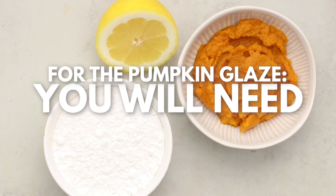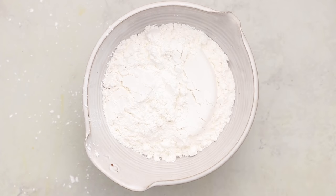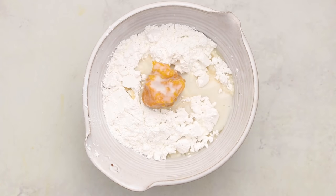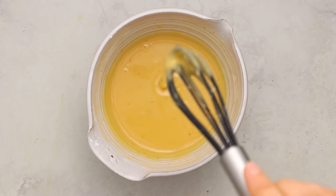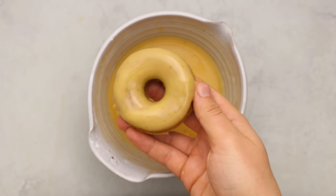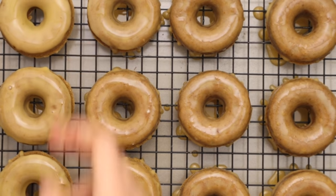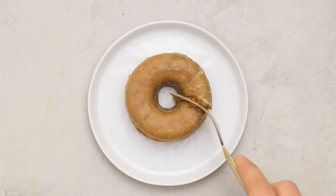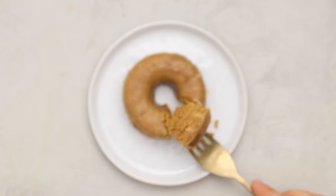Let the donuts cool in the tray for a few minutes, then carefully remove and transfer to a cooling rack. For the pumpkin glaze, combine vegan powdered sugar (use organic to keep it vegan), a little pumpkin puree, lemon juice, a touch of plant-based milk, and a pinch of salt to balance everything out. Whisk until dissolved, then dunk your donuts in. You can make the glaze as thick or thin as you like. These donuts are a fall staple — great with coffee or a cup of chai.